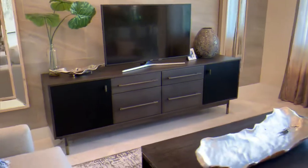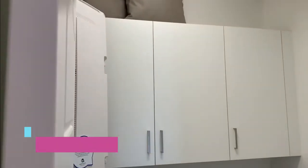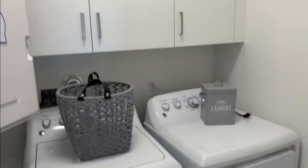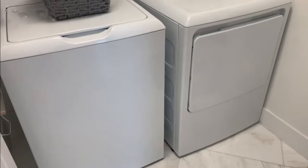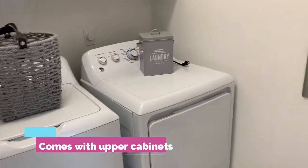Then off the family area you will definitely find your laundry. They give you upper storage. I still love the front loaders for both, so you can get counter space if you need to fold anything.